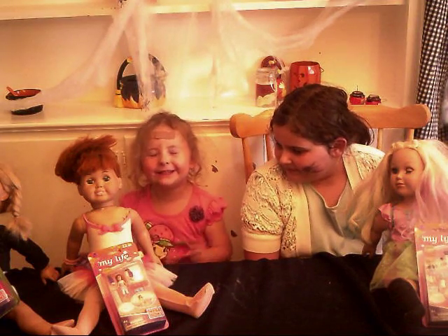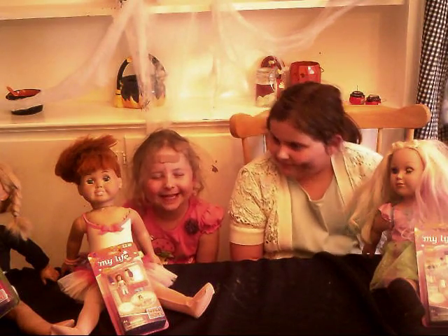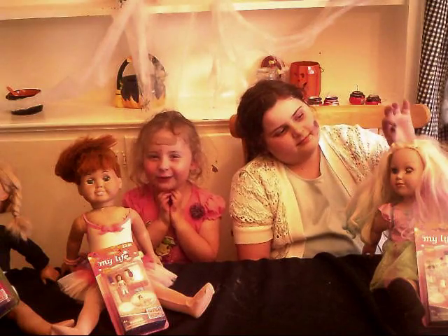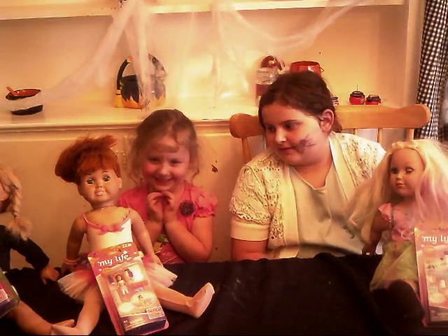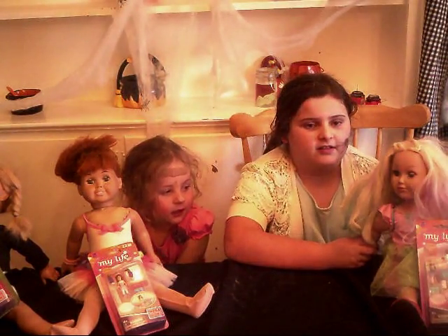Greetings, happy humans! Today we're doing Mega Bloks sets! These are actually Mega Bloks sets, and I have to show you guys these before the girls open them. These things are so stinking cute!